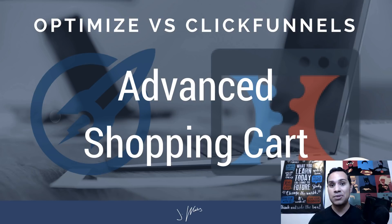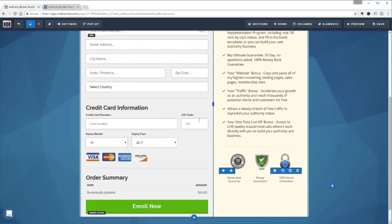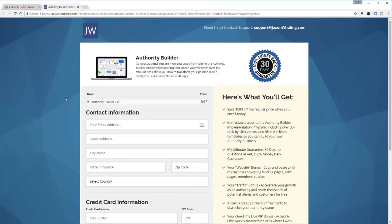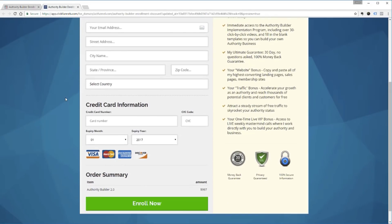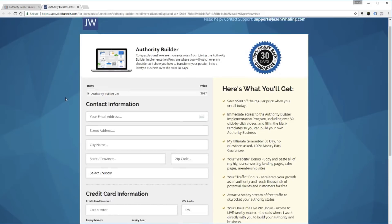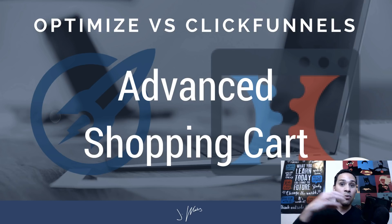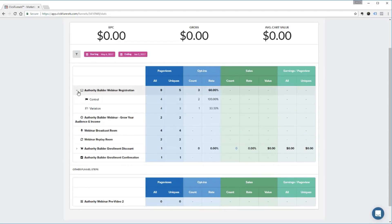Number two is the shopping cart. I was actually really impressed with ClickFunnels and how they put together their shopping cart and upsell sequence — that's really where they shine. OptimizePress allows you to create somewhat of a shopping cart experience with PayPal, JVZoo, or ClickBank, and there are some other integrations, but OptimizePress doesn't offer a built-in shopping cart out of the box. What's really nice is your shopping cart is included with your $97 a month for ClickFunnels.